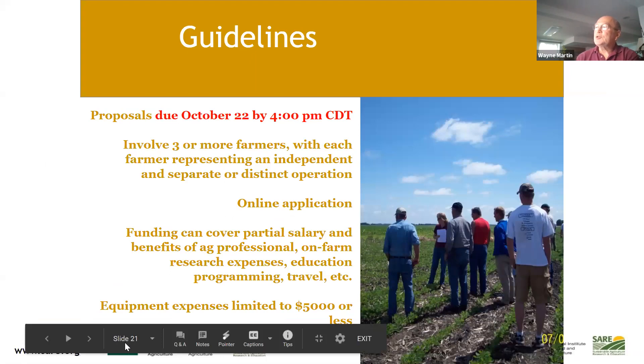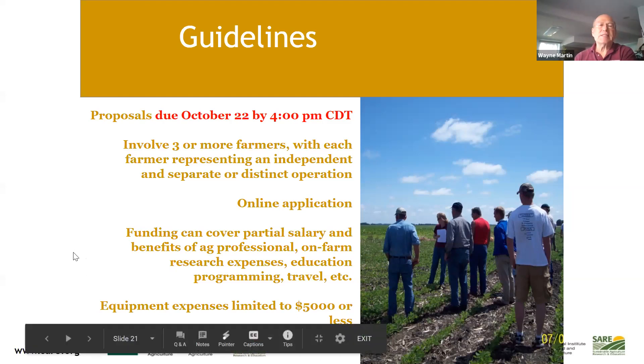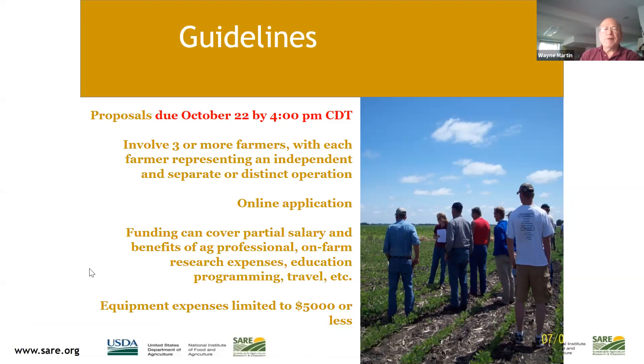Quick review of the Partnership Grant: due October 22nd, still doable with two weeks left. Connect with three farmers who each have their own separate farming operations — it can't be family members working on the same farm. It is an online application. It will cover partial salary for ag professionals, on-farm research expenses, educational programming, some travel, and equipment expenses limited to $5,000 or less.